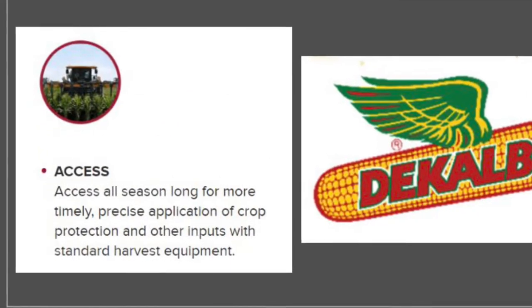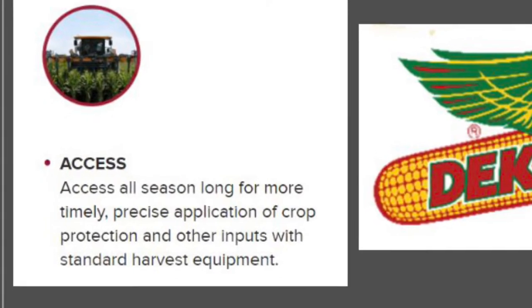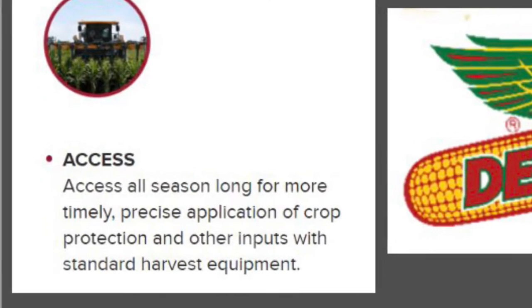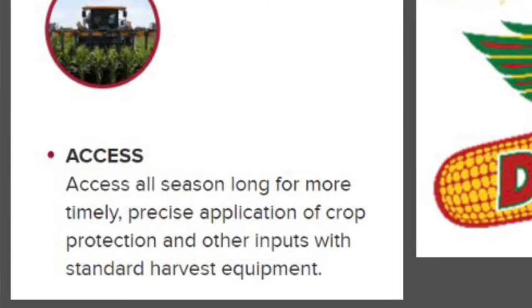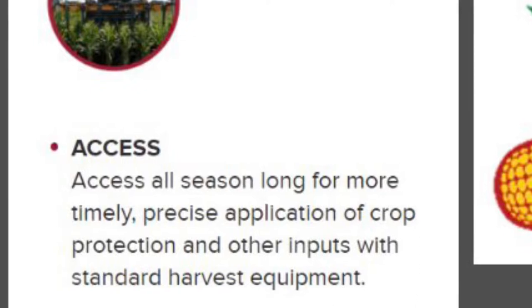How convenient would it be to have season-long access for more timely, precise applications of crop production and other inputs with standard ground equipment — such as fungicide — giving it to the crop when the crop needs them most, or when the field conditions allow.